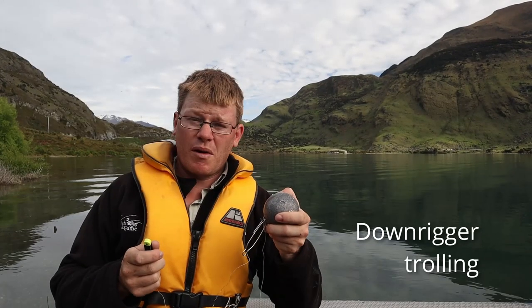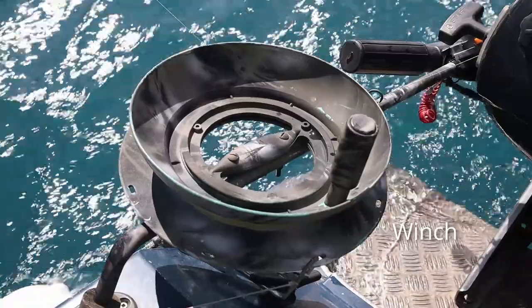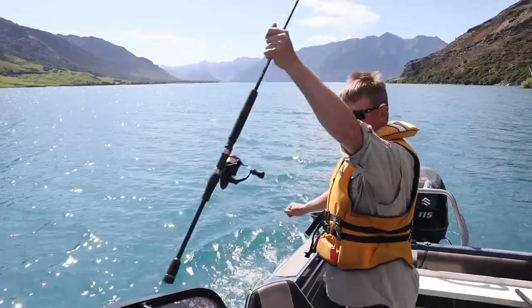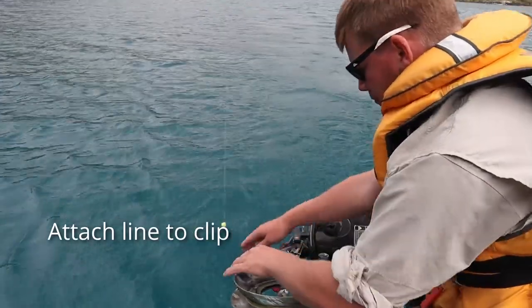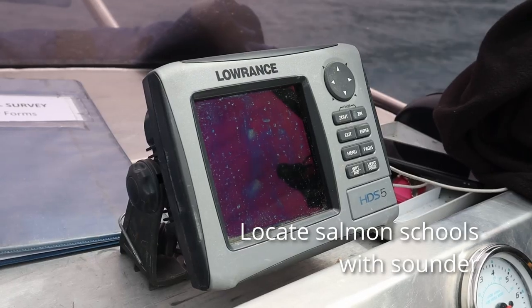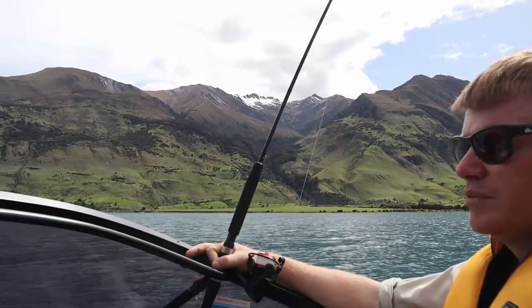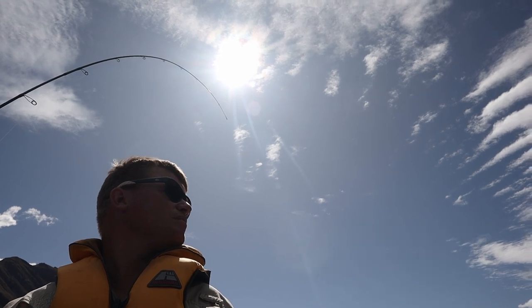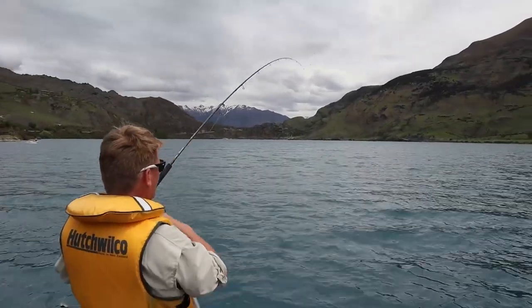Downriggers are possibly the top way for catching fish in our lakes. A downrigger is a heavy lead ball lowered on a winch. Using a spinning rod, cast your trolling lure far out behind the boat, then attach the line from the spinning rod into the clip of the downrigger and lower to the depth required. Use the sounder on the boat to locate schools of salmon and set the lead weight for the depth those salmon are holding at. If no salmon are seen, try and set the depth of the lure to around the bottom third of the water column. Once the fish has taken the lure, the line will be released from the clip and you can reel it in on the standard spinning rod.